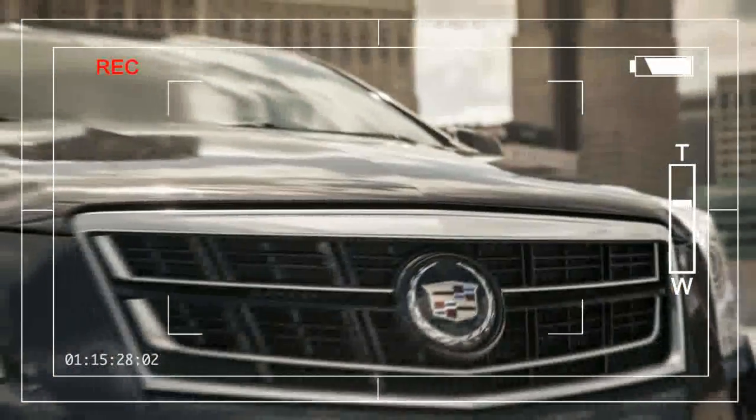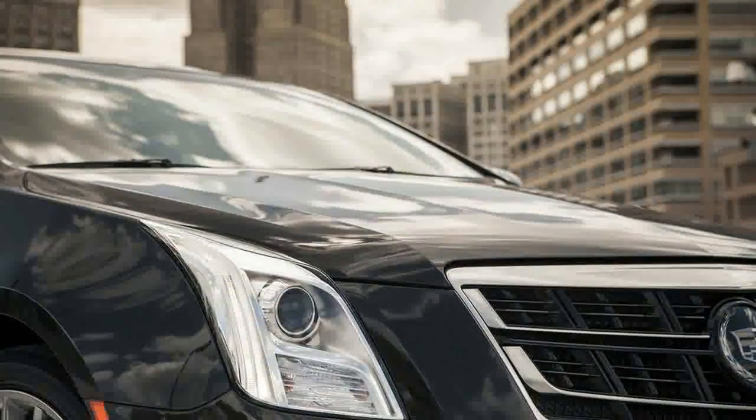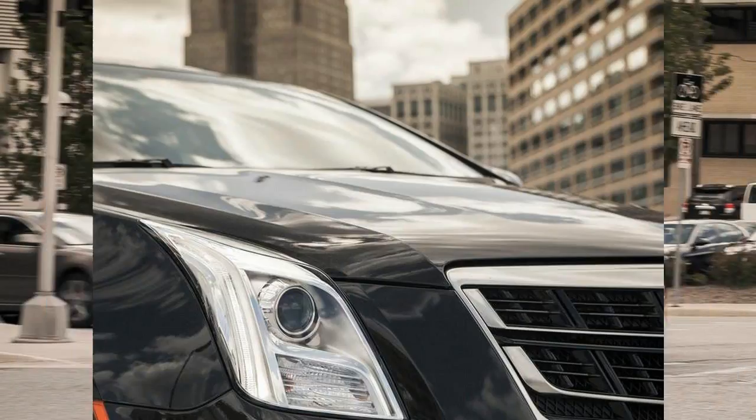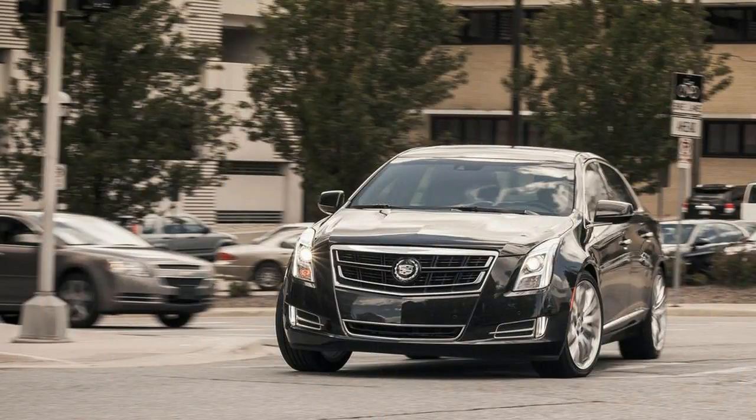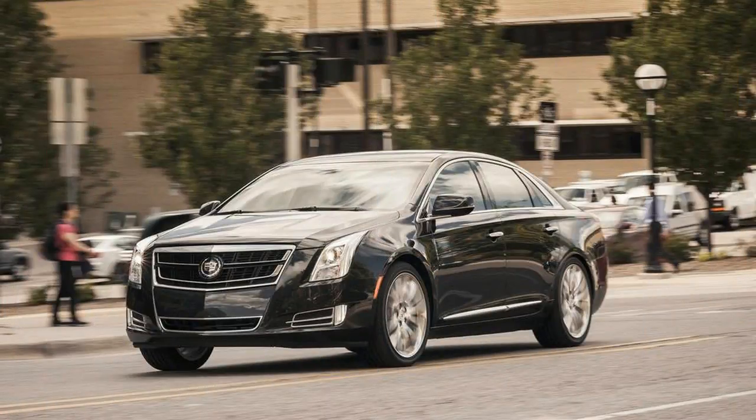The Cadillac XTS stands apart from the ATS and CTS sports sedans that are redefining America's luxury automaker. The big, soft Caddy is designed for the brand's old-school customers and those who might set a priority of roominess and ride quality over sportiness.